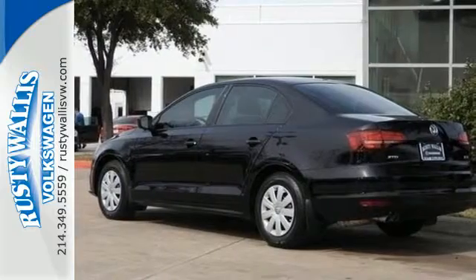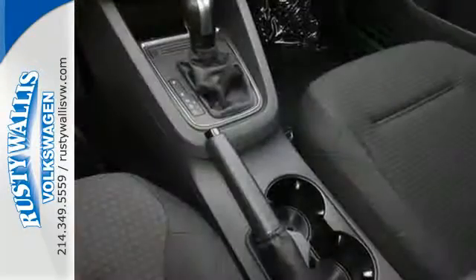While it sips fuel, you'll enjoy the multifunction sporty steering wheel, touchscreen sound system, and Bluetooth.